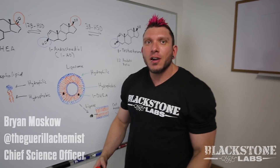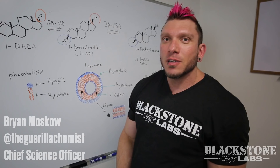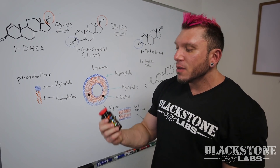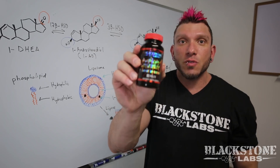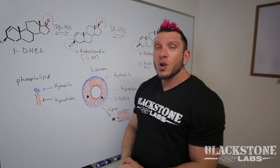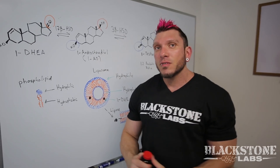What's up guys, Brian Moscow, aka the Gorilla Chemist, the new Chief Science Officer here at Blackstone Labs. Today I'm going to be going through the science of our new product, Chosen One, which is a 1-DHEA derivative.